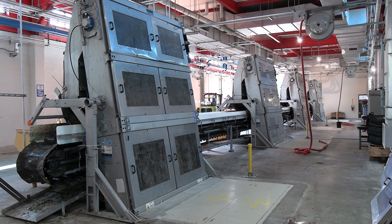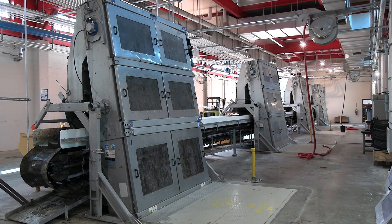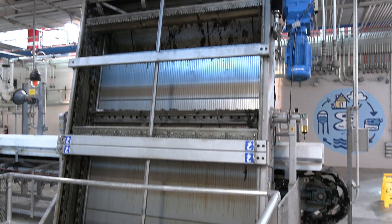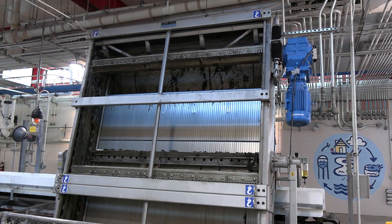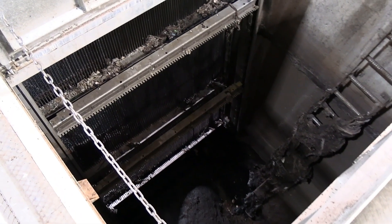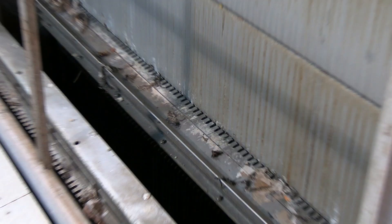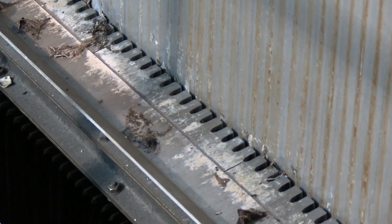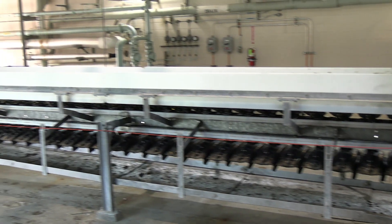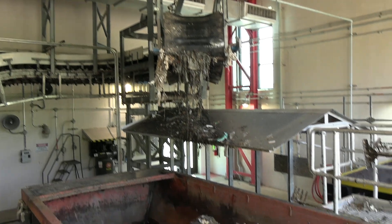The seven conduits coming from the junction chambers are directed toward seven bar screens. A bar screen is a large panel with openings designed to catch rags, trash, and other debris that may be in wastewater. These items are caught on one side while the flow continues on through the other. A rake with metal teeth runs up and down the bar screen, scraping the caught debris off and onto a belt conveyor so that it can be collected and hauled to a landfill.